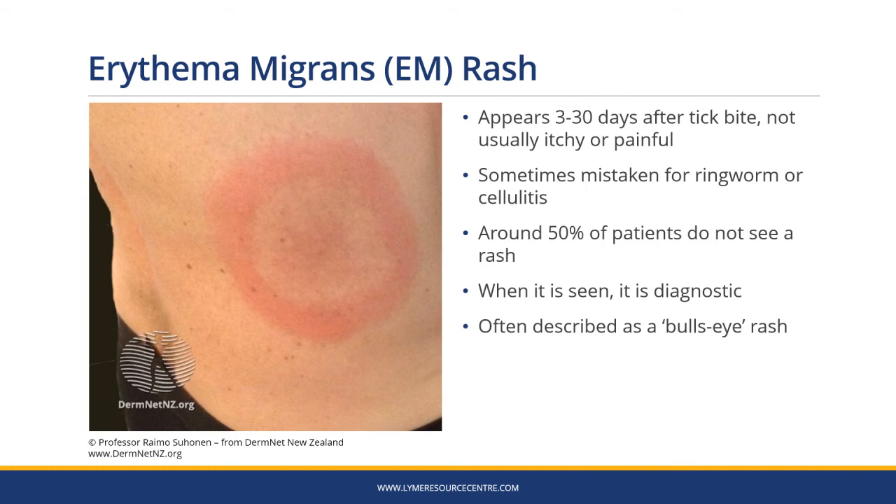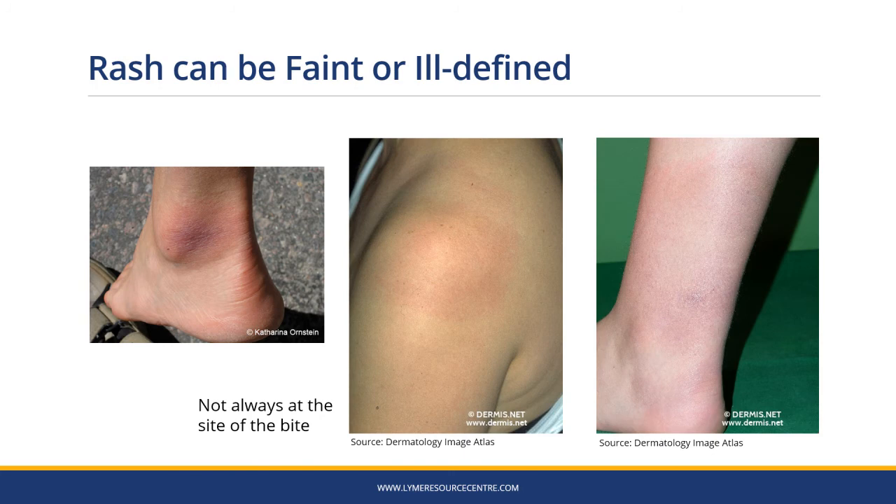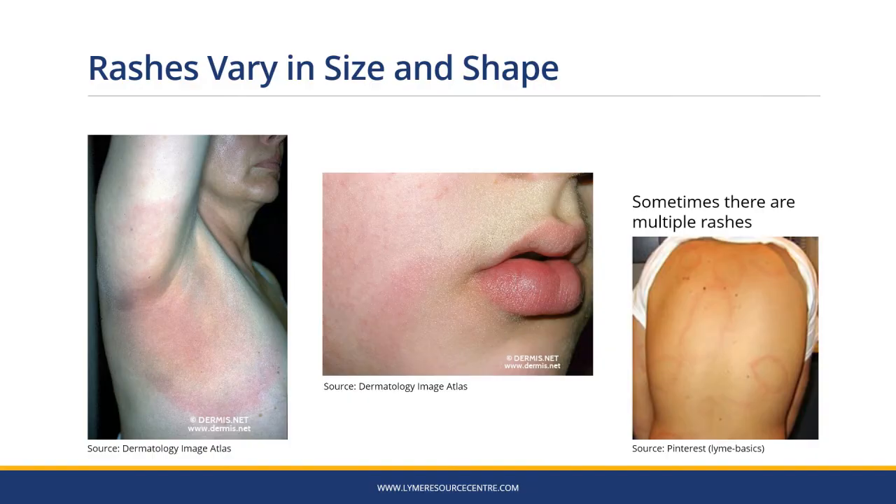The rash doesn't have to be obvious. They're often faint or ill-defined and they're not always at the site of the bite. Rashes also vary in size and shape — they can be anything from two inches across to across your whole back, and they can be circular or irregular, and sometimes there are multiple rashes.